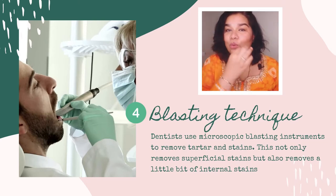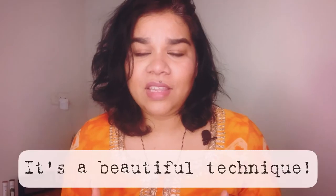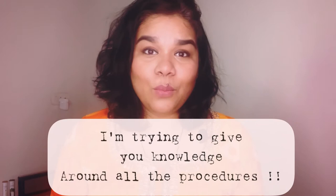The next technique for stain removal is sandblasting. Sandblasting is done using an instrument where blasting is performed very close to the teeth, removing stain particles very effectively. It works really well with smoke stains and even some intrinsic stains. Certain intrinsic stains — caused by trauma, fluoride, or antibiotics — cannot be fully removed, but sandblasting helps significantly. This is a procedure your dentist performs.